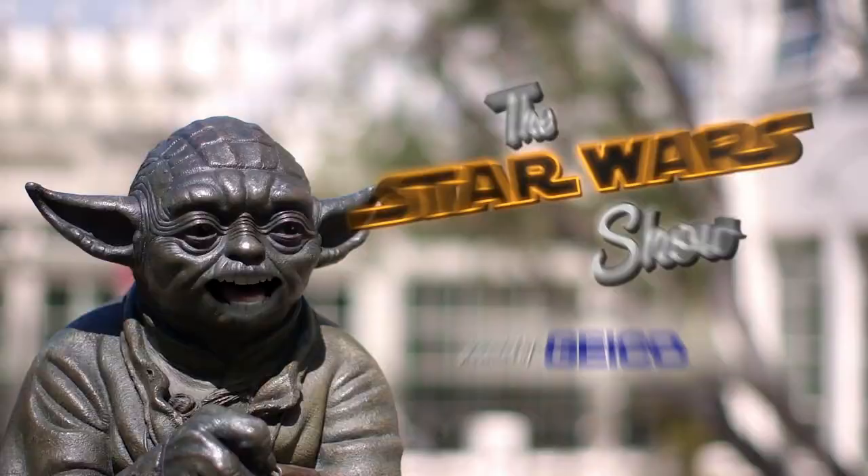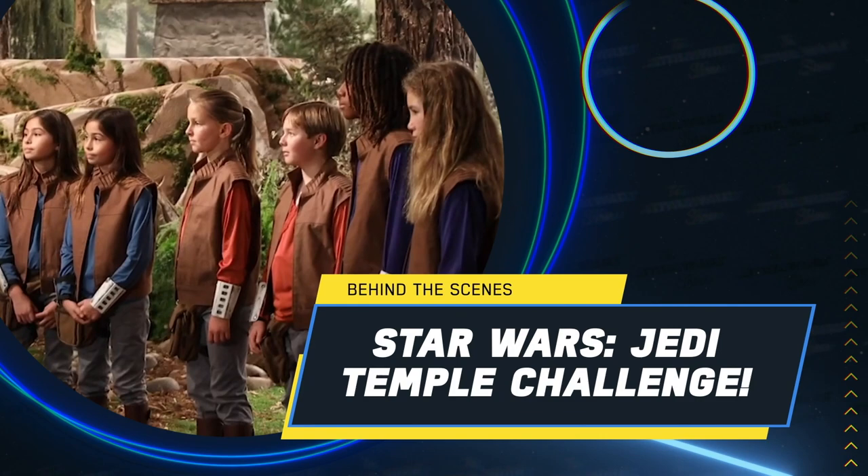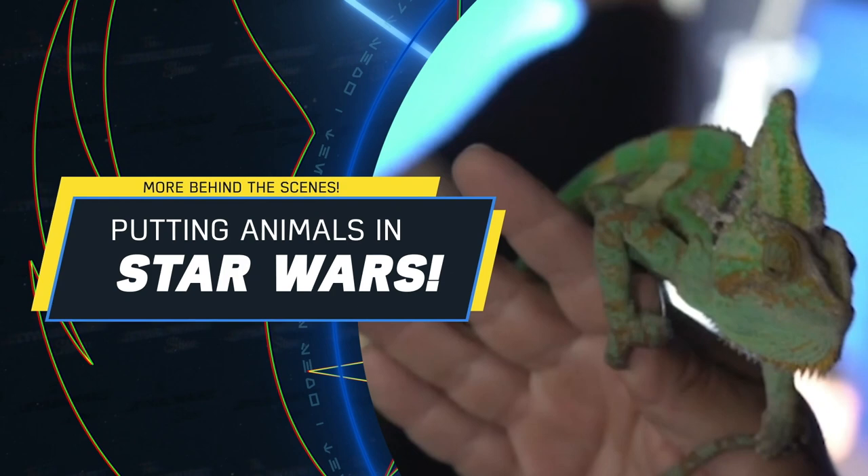Today on the Star Wars Show! Star Wars author E.K. Johnston talks to costume designer Trisha Bigger about her prequel fashions. We go behind the scenes of Star Wars Jedi Temple Challenge. We hang out with more adorable Star Wars animals. And much, much more.